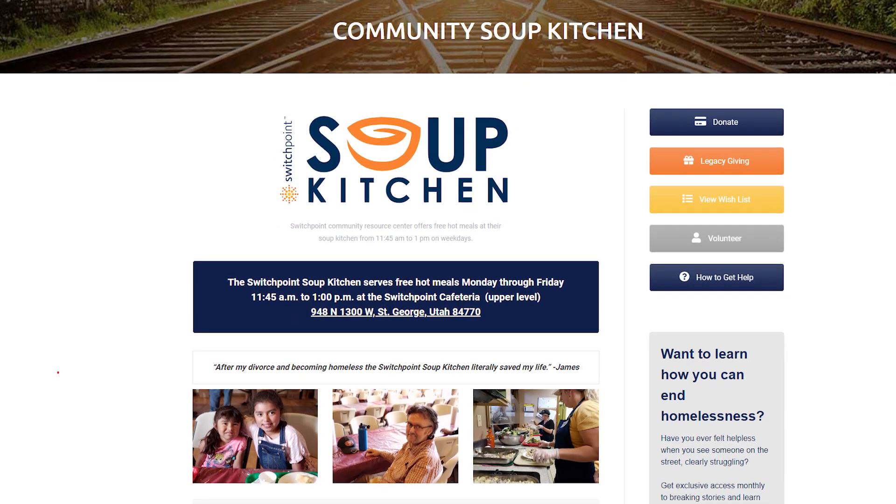I used to live in a neighborhood where one of the neighbors, rather than exchanging gifts at Christmas time, encouraged everybody to take that money and buy stuff off the list of things that Switchpoint needed. They'd have an appointed time to come by and drop the donations off, and often there were goodies and time to reconnect with neighbors. That's one thing you can always do — put together a donation drive to help them out.